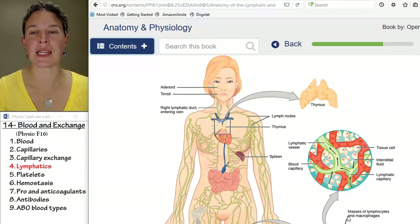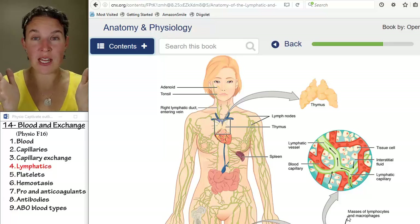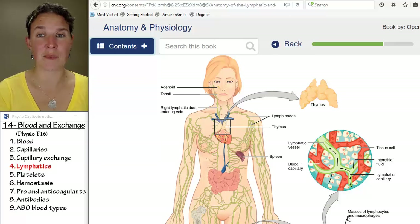That's what edema is — it's when fluid gathers in the interstitial spaces. And oh my gosh, integration project fun times. Probably every single person has an application to edema in their project.